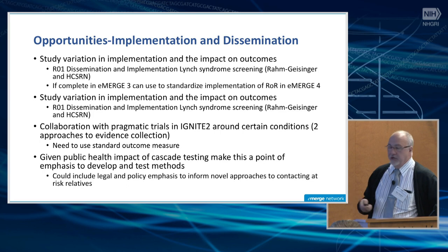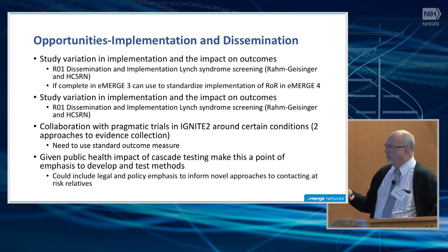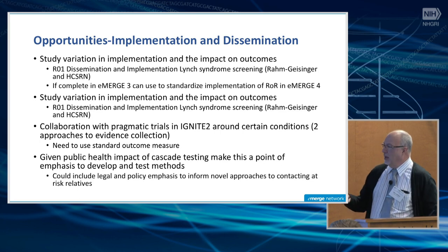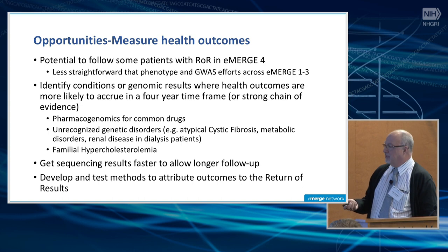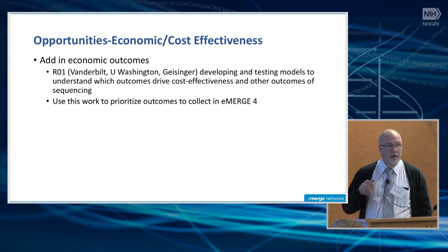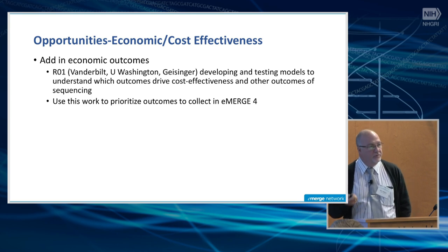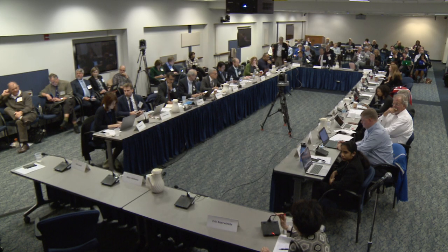Collaboration with pragmatic trials and IGNITE around certain conditions offers another opportunity. We don't know what those trials will be yet, but we'll have two ways to accumulate evidence: a pragmatic trial methodology and an observational cohort methodology — those two could be synergized, but we need standard outcome measures. The public health impact of cascade testing is a point of emphasis — developing and testing methods could include a legal and policy emphasis to inform novel approaches to contacting at-risk relatives. Economic outcomes are also important; an NHGRI-funded R01 from Vanderbilt, Washington, and Geisinger is looking to develop and test models to understand which outcomes drive cost-effectiveness, which can help prioritize outcome collection in eMERGE 4.